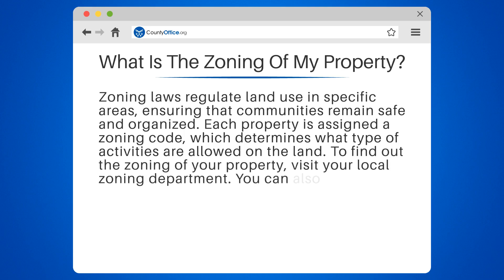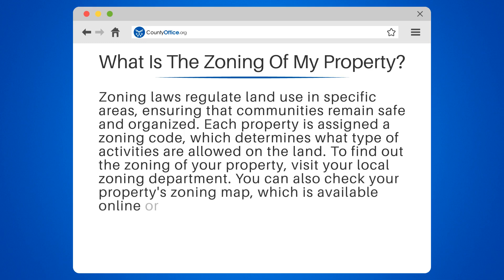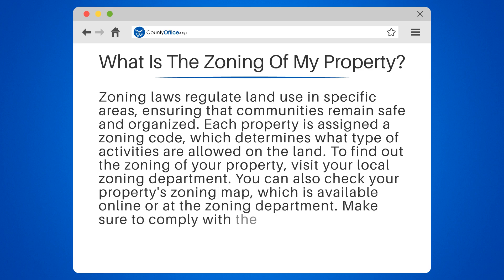visit your local zoning department. You can also check your property's zoning map, which is available online or at the zoning department. Make sure to comply with the zoning regulations to avoid fines or legal issues.